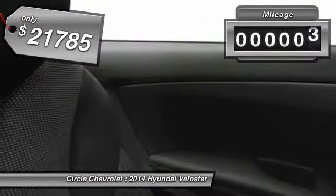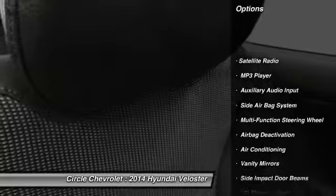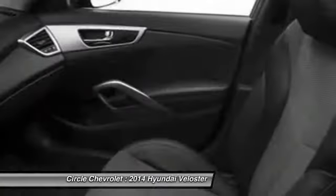Here are some of this vehicle's great options: dual airbags, auto express down window, adjustable headrests, power steering, front air conditioning, anti-theft security system, cruise control, trip odometer, trip computer, and child safety locks.